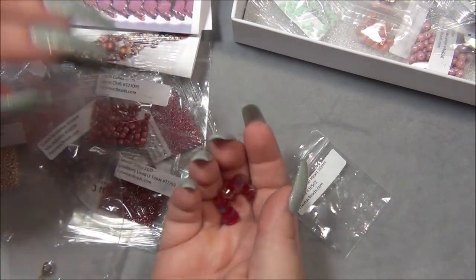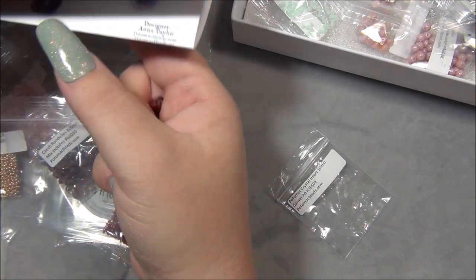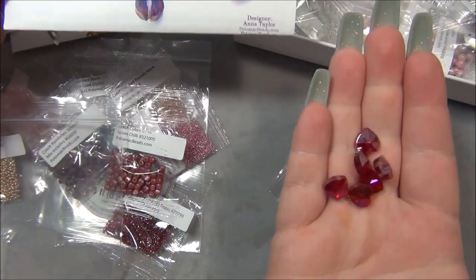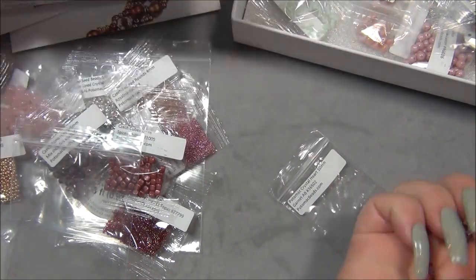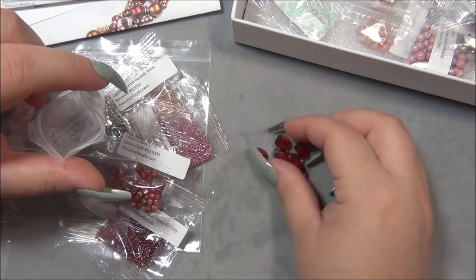I think these would look really awesome done in that design right here — put them onto head pins and string them in a bracelet, necklace, or even a bracelet. They would look beautiful like that.